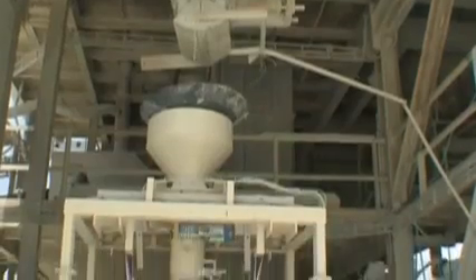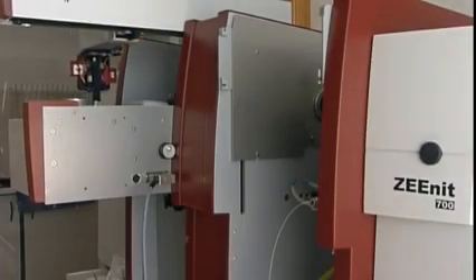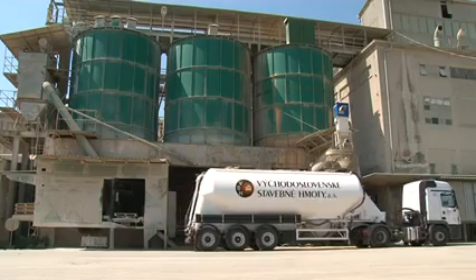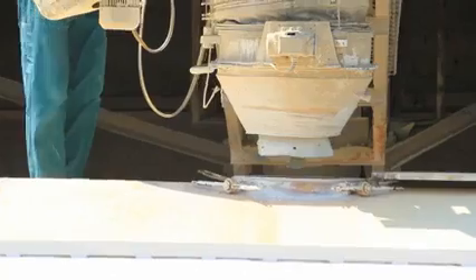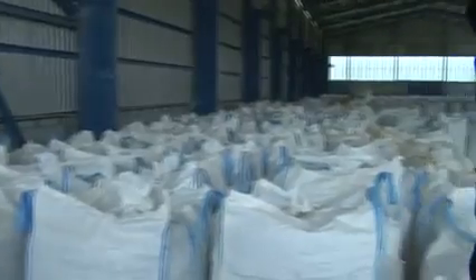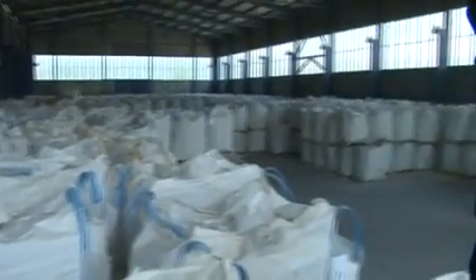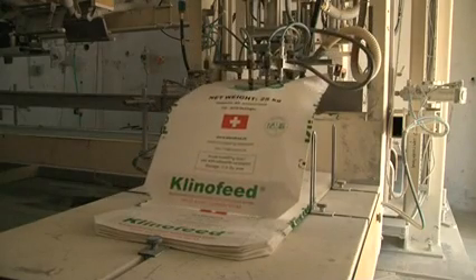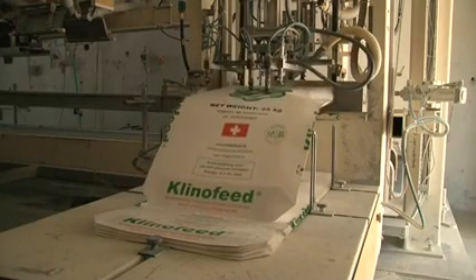Zeolite contributes to the protection of the environment. Many people don't know, for instance, that half a million tons of zeolite were used to eliminate the damage caused by the explosion of the nuclear power plant in Chernobyl. As part of its philosophy of providing environment friendly applications, Zeosem Company actively works to minimise the negative effects on the living environment.